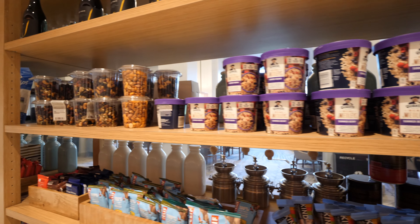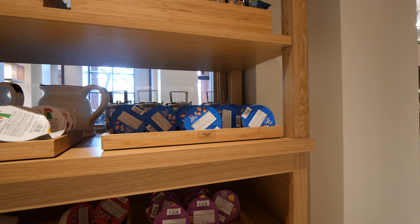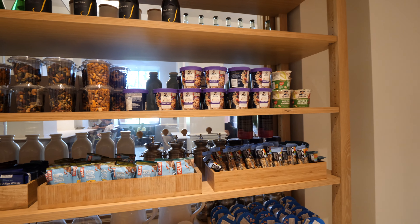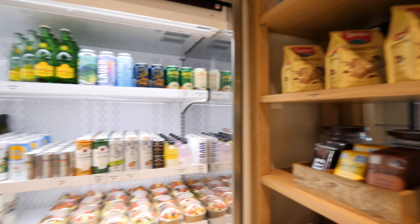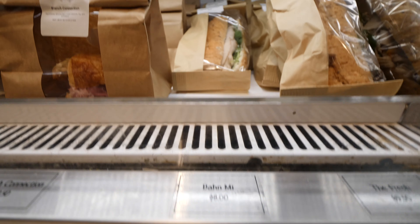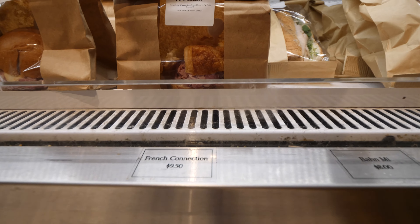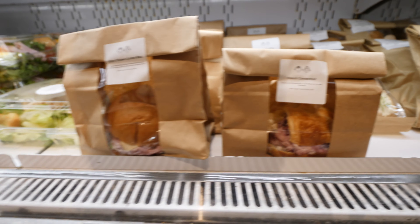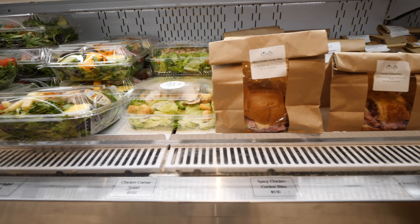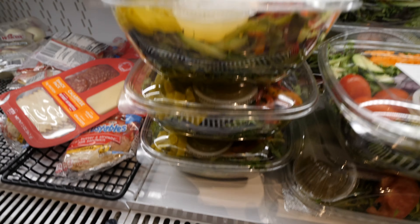You can get cereal and milk to take to your room for breakfast — the Cheerios are $2, which is a cheap breakfast option. They also have cookies, and a fridge section where you can buy a sandwich. There's a banh mi sandwich, a smoked turkey sandwich, a French connection croissant sandwich with ham, and a spicy chicken cordon bleu. The sandwiches are around $8 to $9.50. They also have a chicken Caesar salad and a vegan protein bowl with chickpeas and olives.